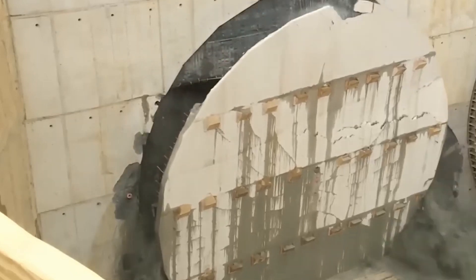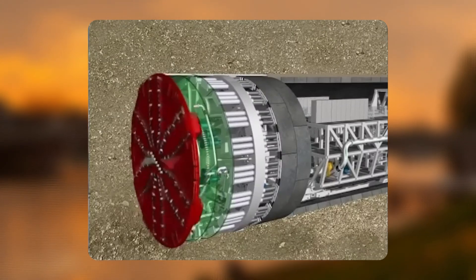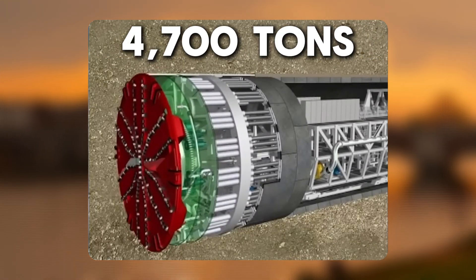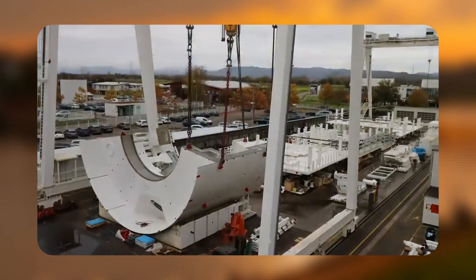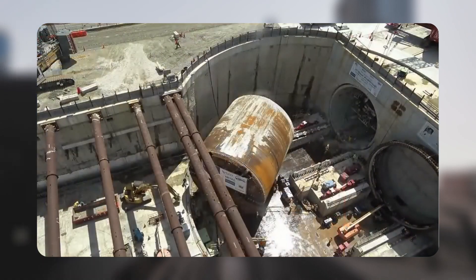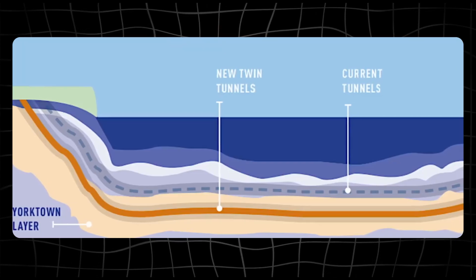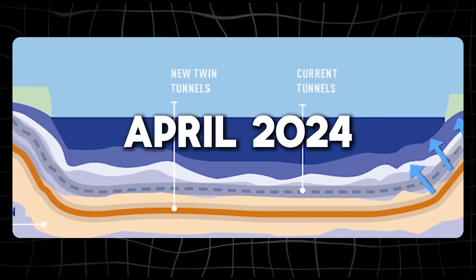Let's be clear: Mary isn't just some ordinary piece of equipment. She's a behemoth — one of the largest machines of its kind in the world. Imagine a four-story building, except it moves through solid earth, chewing through rock and sediment like it's nothing. Mary started its journey on the South Island, where it was carefully assembled and lowered into place. Then, for nearly a year, Mary drilled its way toward the North Island, finally breaking through in April 2024.